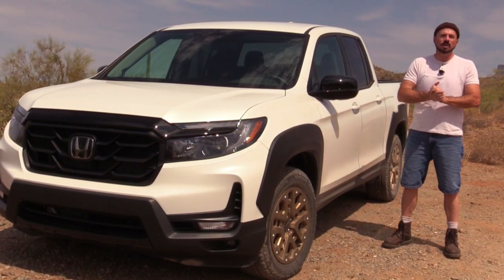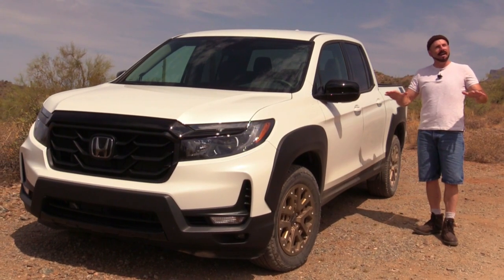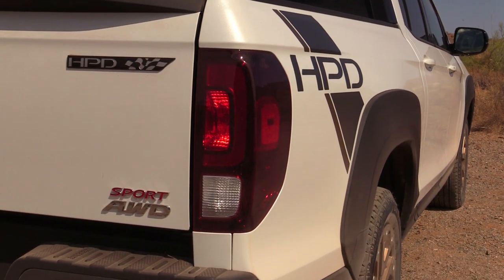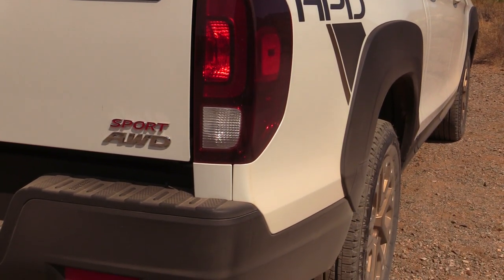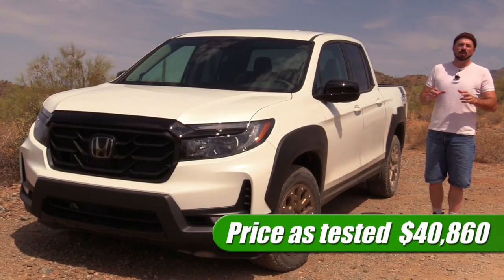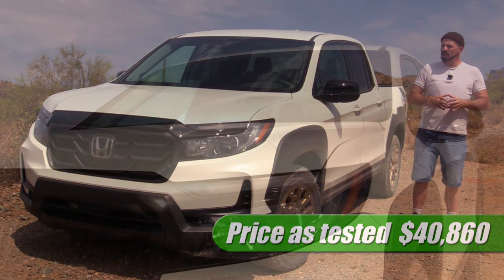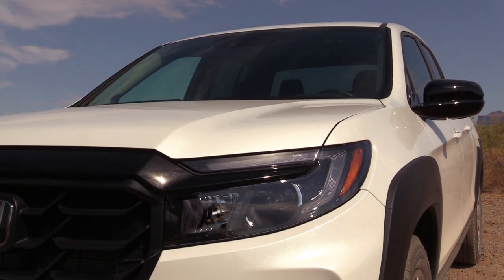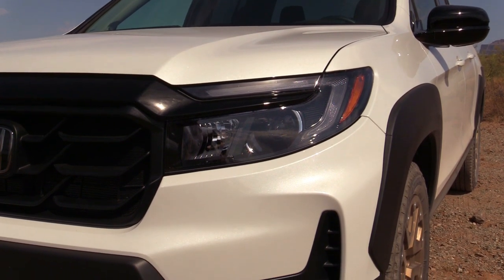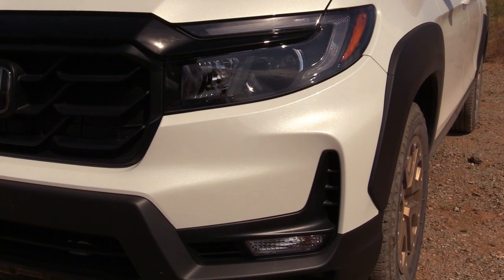This is the 2021 Honda Ridgeline Sport, the entry-level for the Ridgeline line, and it also has the added HPD appearance package, which gives it this really nice rugged look we haven't seen before with the Ridgeline. As tested, we're at just under $41,000 — base Sport starting at about $37,000. Honda gave all Ridgelines an updated styling treatment at the front end with new LED headlights and a new lower front bumper fascia.